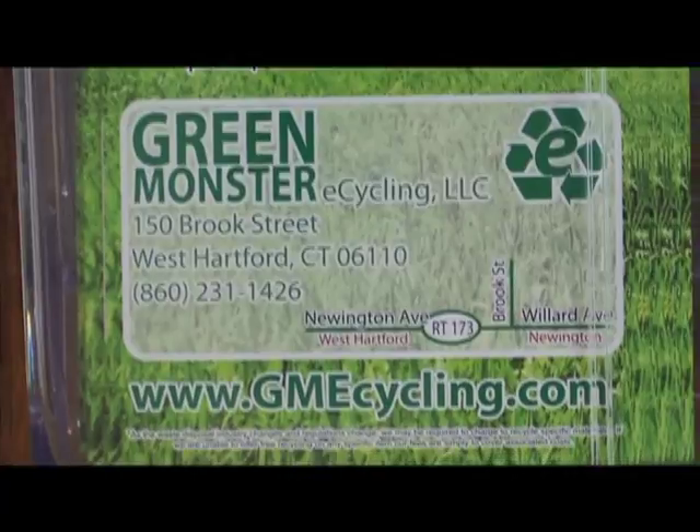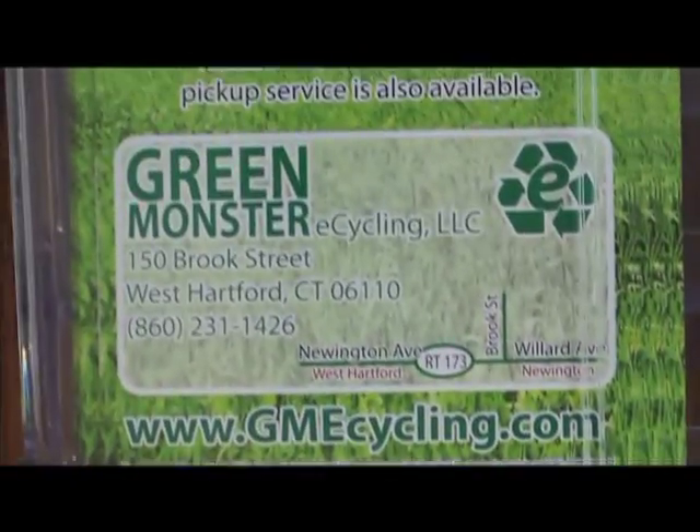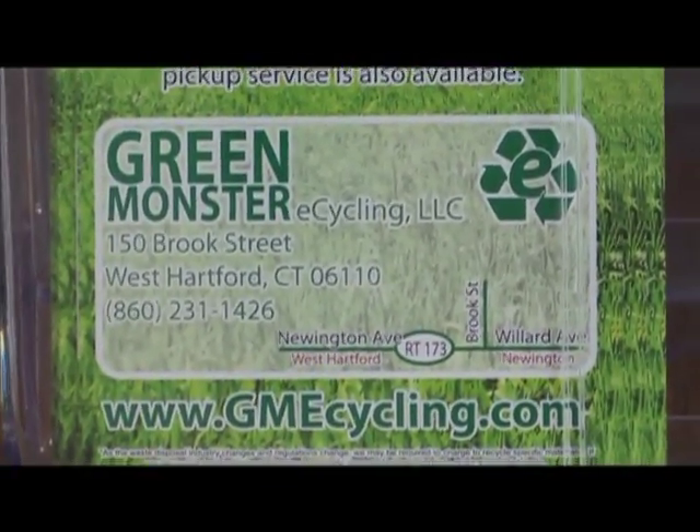We're open Monday through Friday from 7 to 3:30, and Saturdays from 8 to 12. Very soon, the town of West Hartford is expecting to announce that the Green Monster is going to be the town's designated free electronics recycling center for all of its residents. And they're open six days a week.